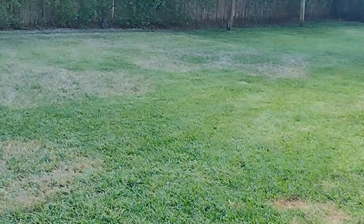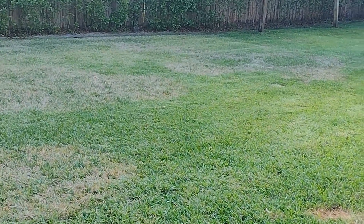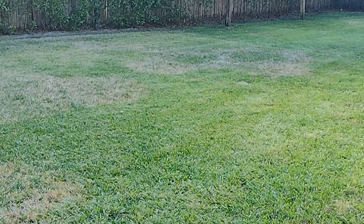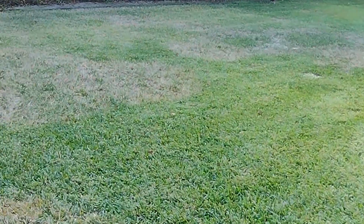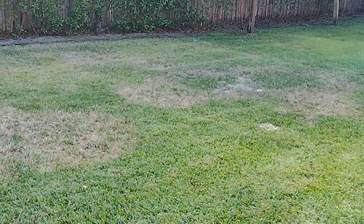We got called from a client for a consultation on their lawn. The landscaper said they had grubs, so we came out here and looked — but this lawn does not have grubs. What it has is large patch disease. This is what large patch disease looks like.